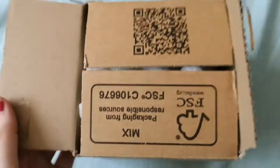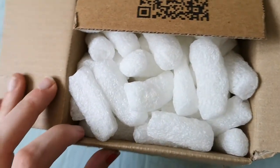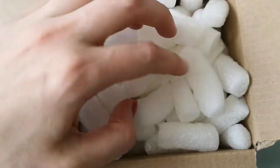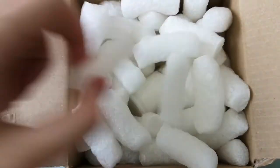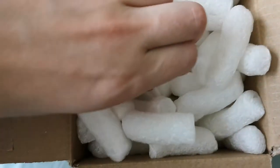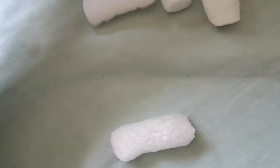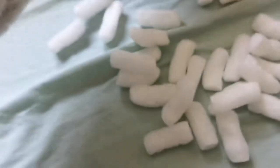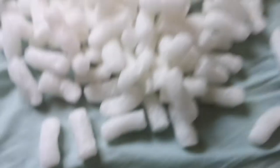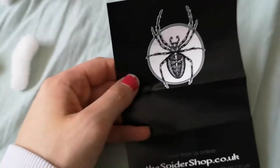I may have preemptively opened the box, but I just wanted to make sure it was alive, since it did come a day late. It does seem to be alive, so that's a good thing. We're just gonna get on with opening it — the little guy is in here somewhere. The box is empty now, but we do have a little Spider Shop label here if you want to check it out.